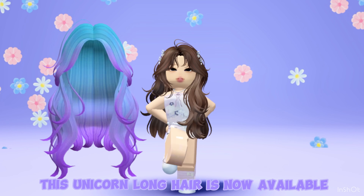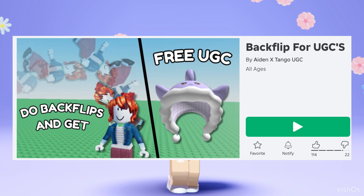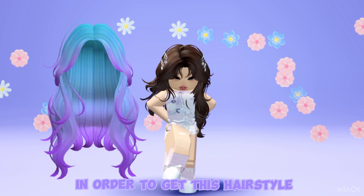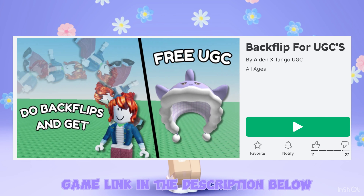This unicorn long hair is now available at Backflip for UGCs. In order to get this hairstyle, you need to earn 340,000 points. Game link in the description below.